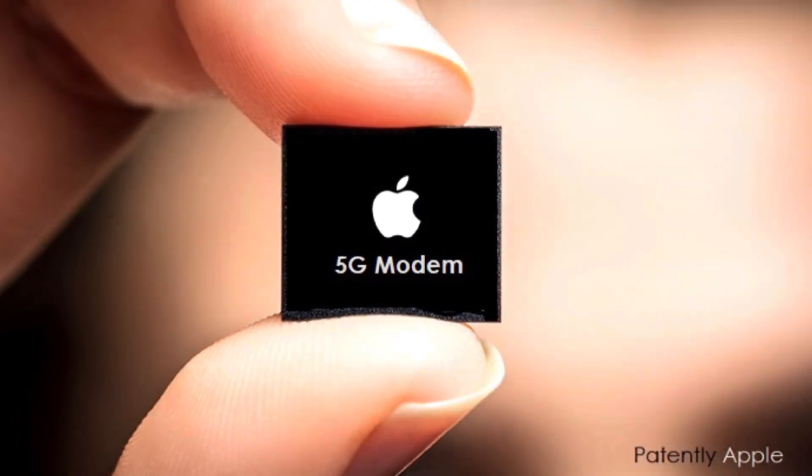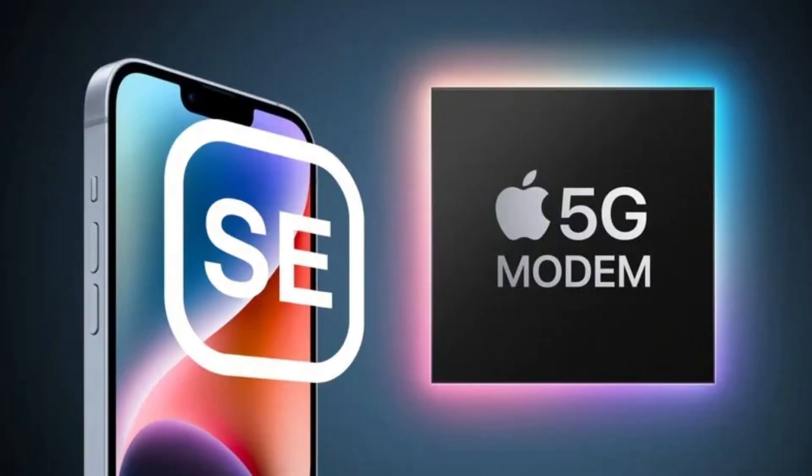It will have a newer CPU, and it's going to have a new Apple-made modem. They may have some extra iPhone 14s laying around that they didn't sell, so they were like, let's just slap the SE branding on these 14s and push them out the door.